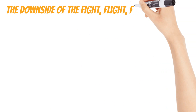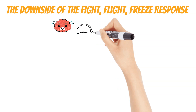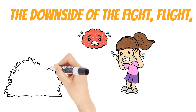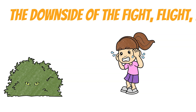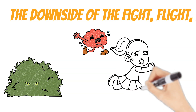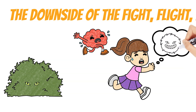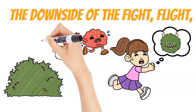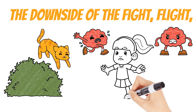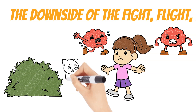The downside of the fight-flight-freeze response is that your survival brain can overreact in situations that are not truly life-threatening. Since your survival brain is designed to react instantly to a threatening situation, it often cannot tell the difference between an actual threat and stress that is not truly a threat. This can cause your body to go into fight-flight-freeze mode in situations that are stressful but harmless.